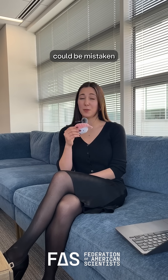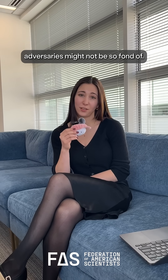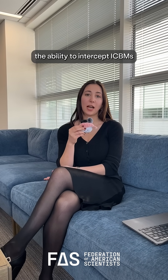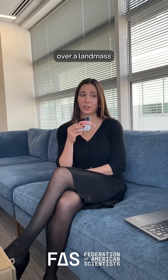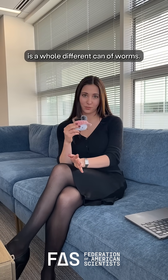Additionally, these space-based interceptors could be mistaken for anti-satellite weapons, which US adversaries might not be so fond of. And finally, the idea of an Iron Dome implies the ability to intercept ICBMs across the entirety of the United States. However, Israel's Iron Dome only intercepts short-range missiles over a landmass roughly equivalent to the size of New Jersey. Intercepting nuclear-armed ICBMs is a whole different can of worms.